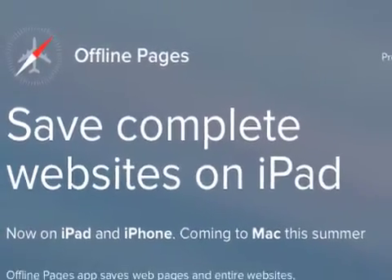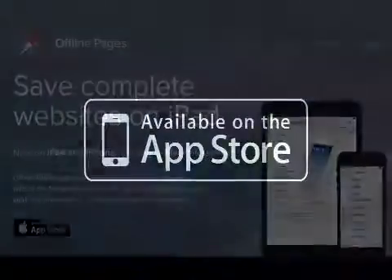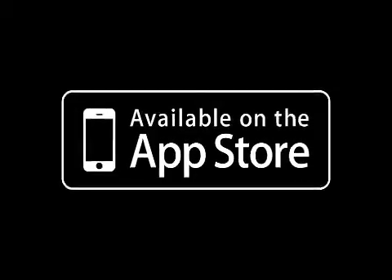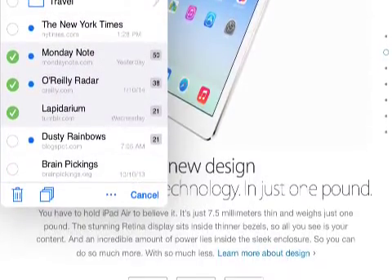Offline Pages Pro 2.0.1 is only $9.99 and available worldwide, exclusively through the App Store in the business category. Review copies are available upon request. For more information visit www.codiumlabs.com.